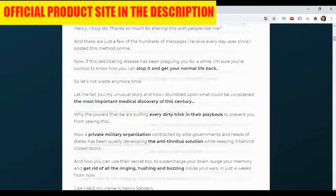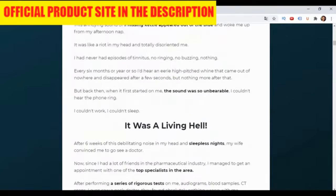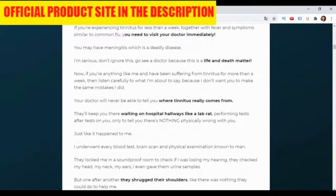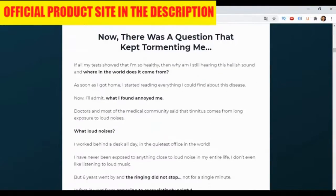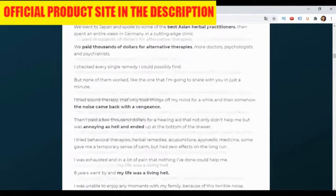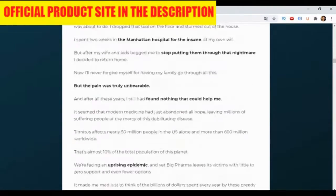What is SilenCell? For those who do not know, SilenCell is a 100% natural supplement with powerful nutrients that can eliminate the cause of tinnitus and reverse the symptoms related to it. This supplement combines all natural ingredients that focus on calming the nervous system as a means of reversing tinnitus.